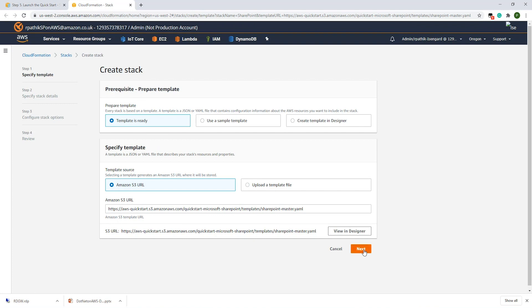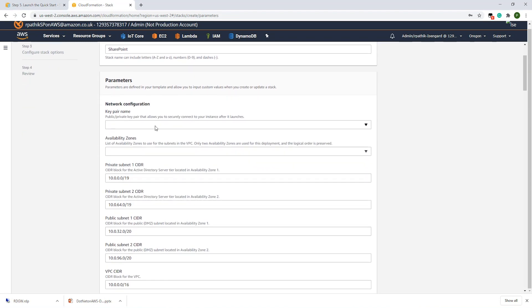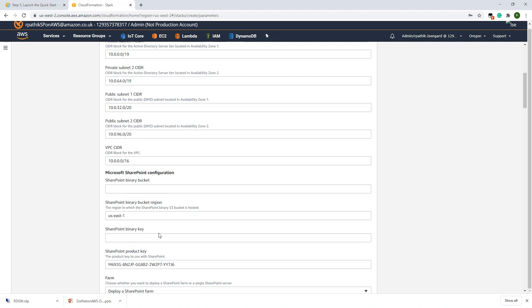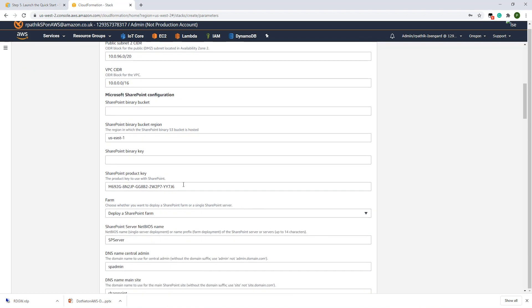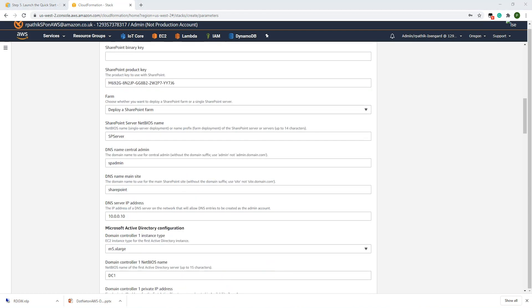In the next step, you will specify parameters like key pair name for server access, availability zone, SharePoint binary bucket, SharePoint binary key, SharePoint product key, and many more. To know more about the required parameters, you can refer to the documentation. Since I have already deployed SharePoint using the template, let's look at the SharePoint farm deployment on AWS Cloud.